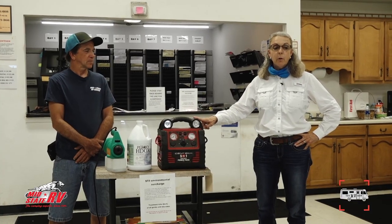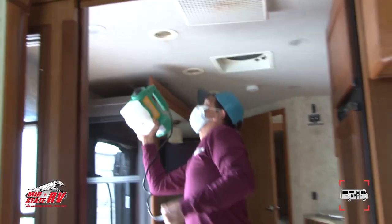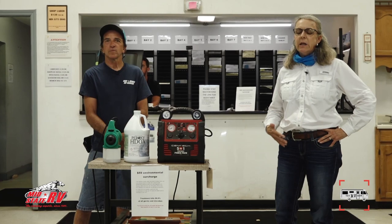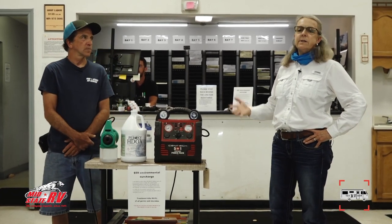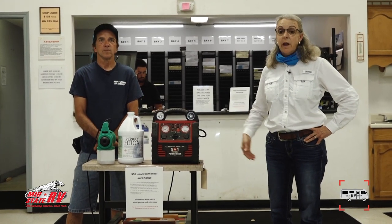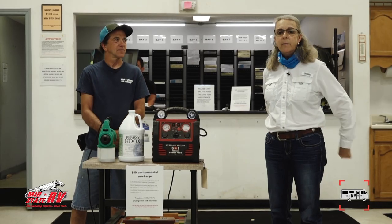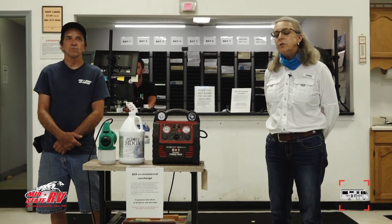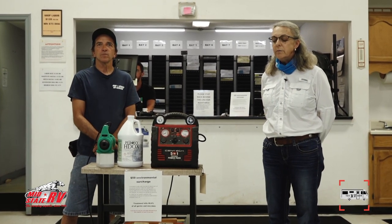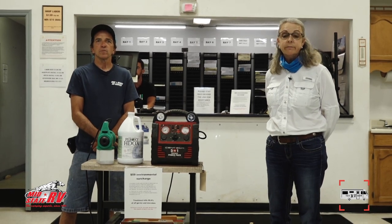We also have this portable unit set up so we can go inside your RV and do this when you're dropping off. This is about MidState RV making sure we have a safe work environment for our employees and a safe environment for our customers who come on premise to look at RVs. We also offer masks to keep us all safe from contracting this really terrible virus.